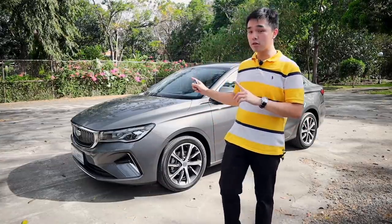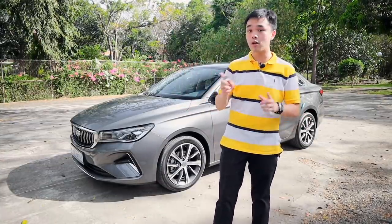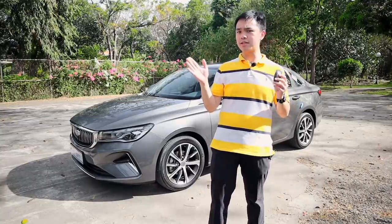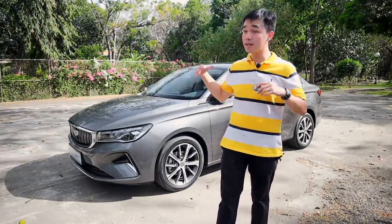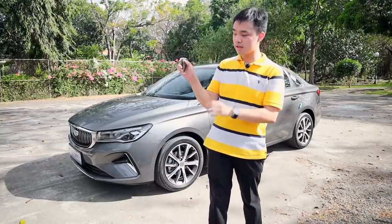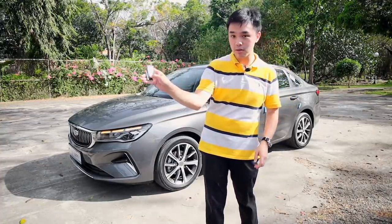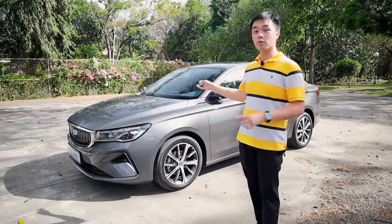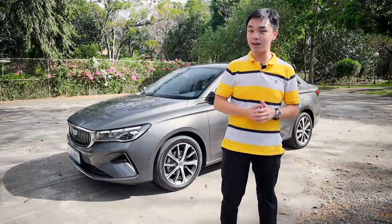Aside from the usual safety features, the all-new Geely M Grand in this Premium trim also gets six airbags. It also has a really cool trick: on a hot summer day, before you enter the vehicle, you press the lock button on your key then press and hold a round button, and the car will start itself and also turn on the air conditioner.